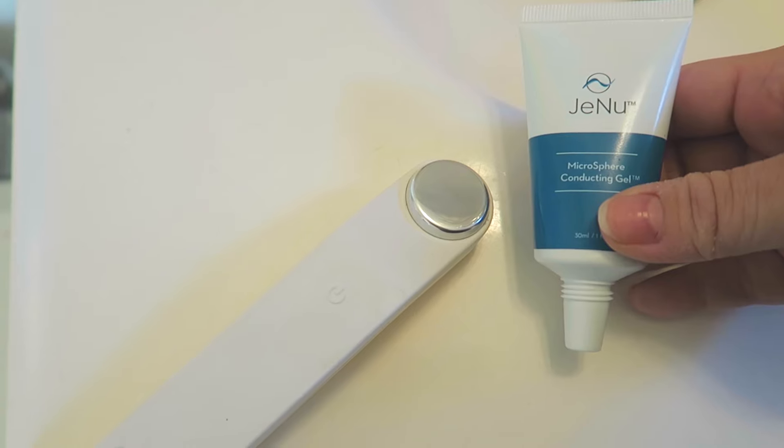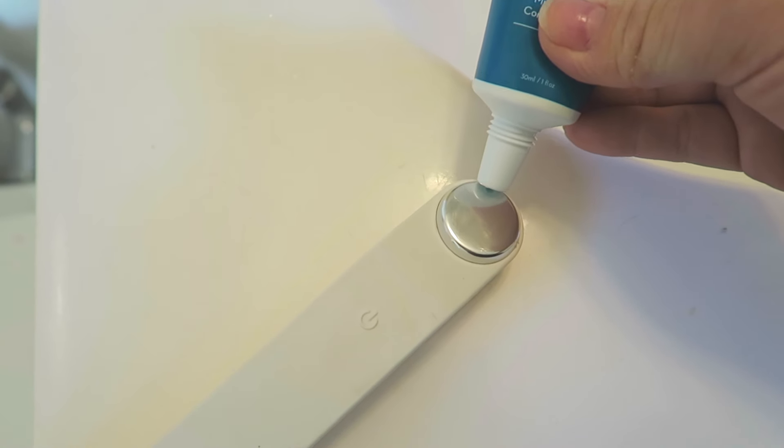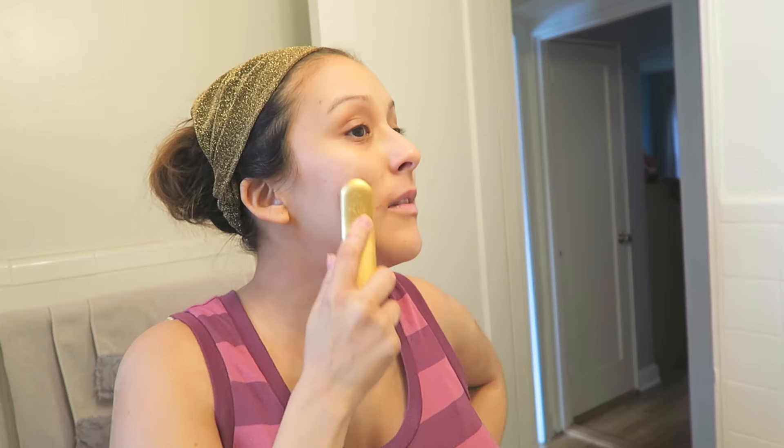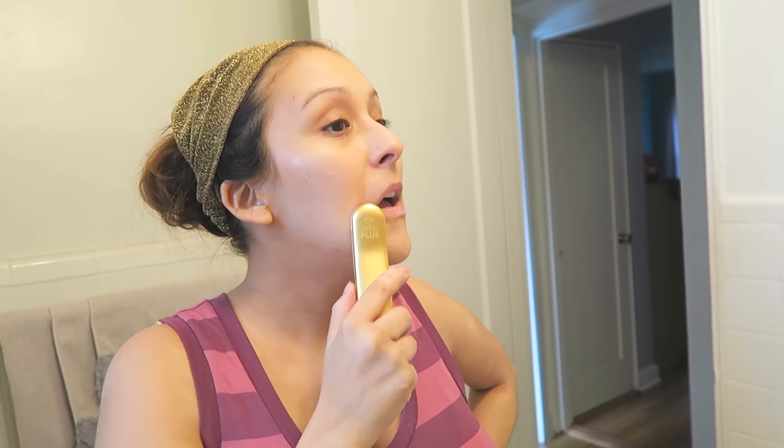With the infuser, I put a little bit of the conducting gel on it, turn it on, and it starts pulsating. You concentrate on the areas you want — like under your eyes or around your mouth where I have wrinkles — or just go all over your face. You're pushing the moisturizer — for me that's the Garnier Skin Active — into the skin, concentrating on the areas you want. And that's my skincare routine!